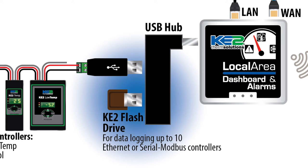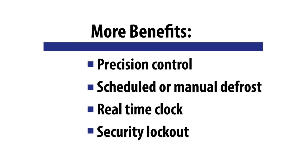There's also the option to log temperature data for 366 days. Other benefits of the Key to Temp include precision control, scheduled or manual defrost control, a real-time clock, and a security lockout feature to prevent tampering.